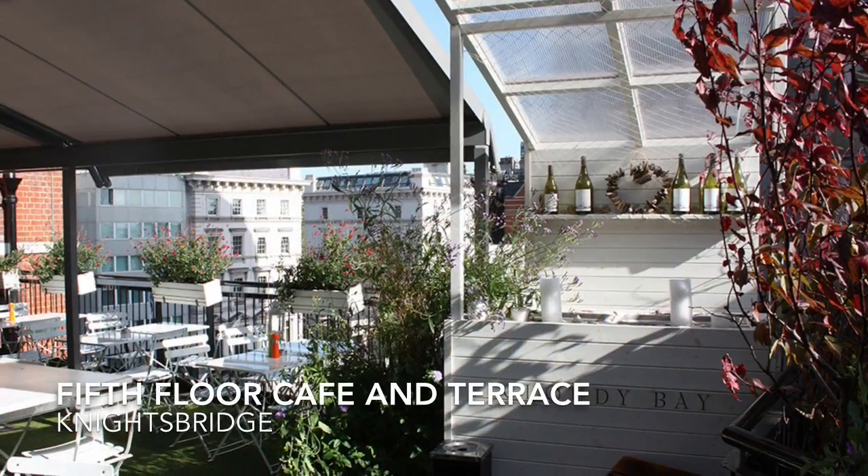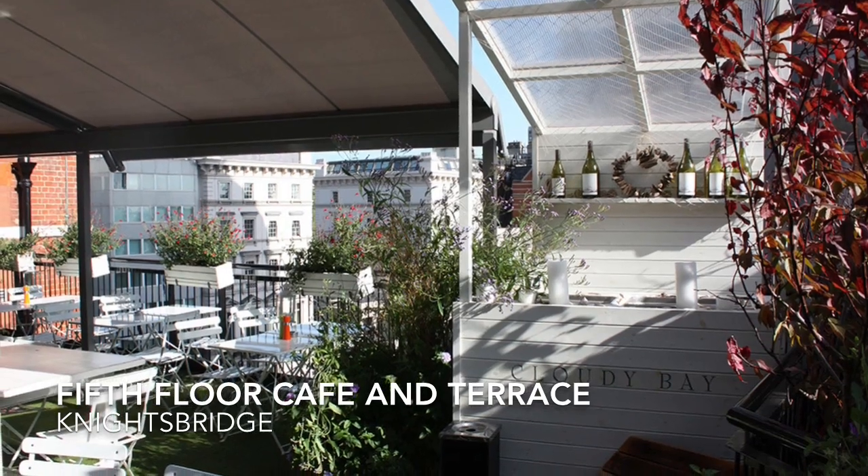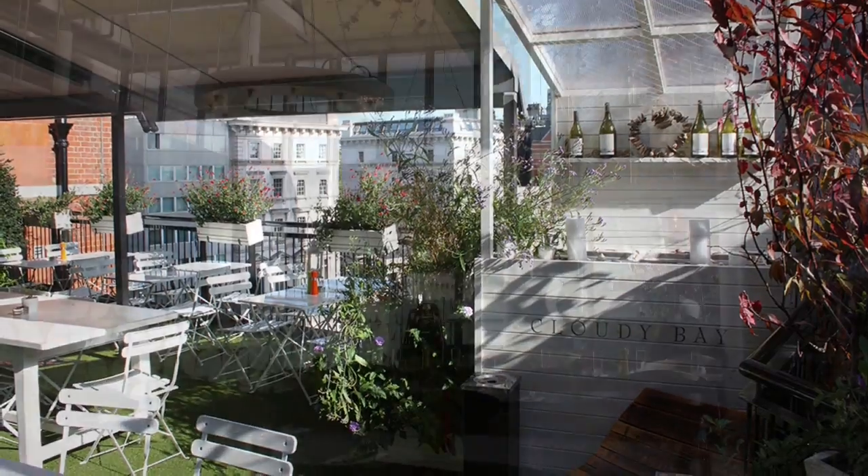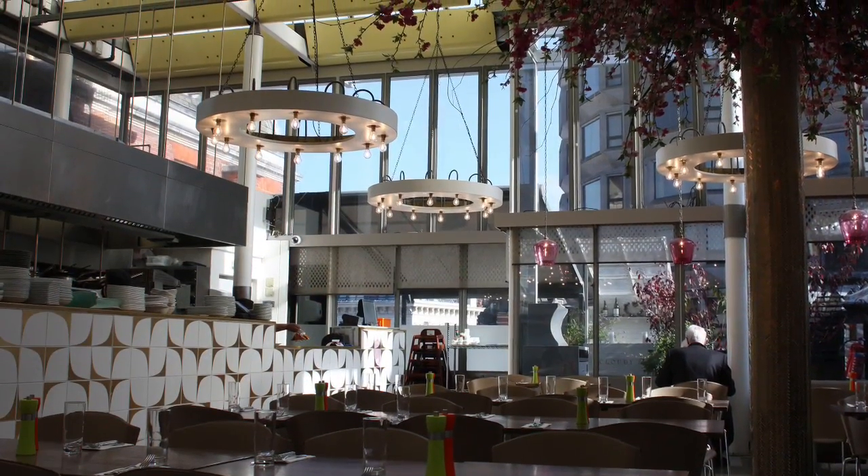When shopping in Sloane Street and near Knightsbridge, the fifth floor cafe and its fantastic outdoor terrace is a great place to have a break and regroup.